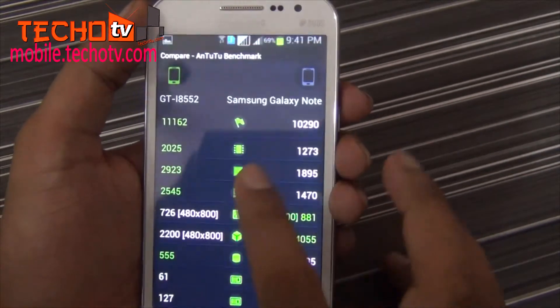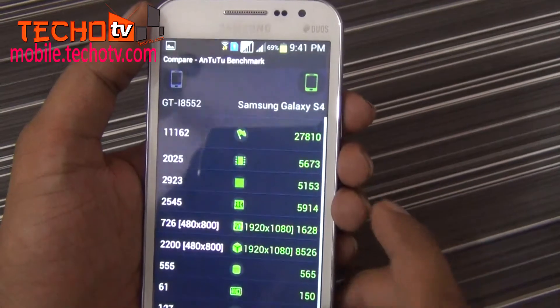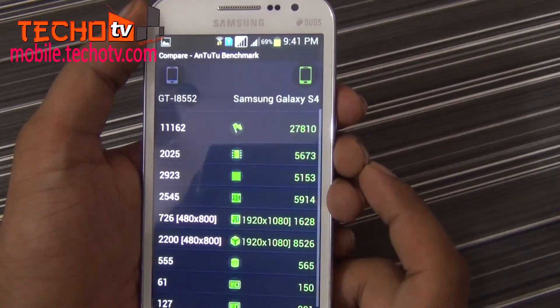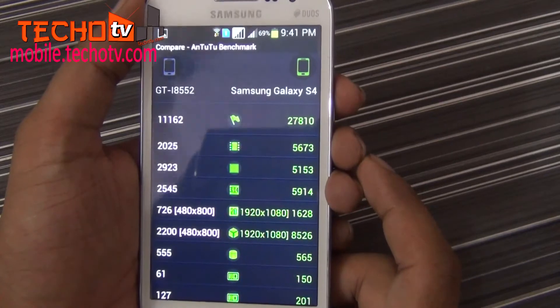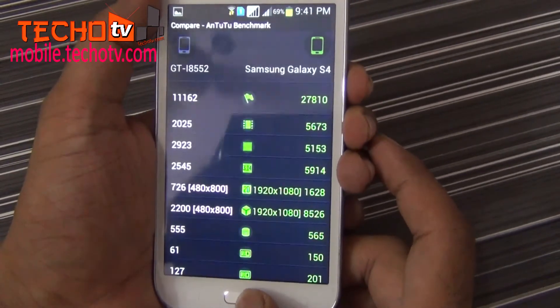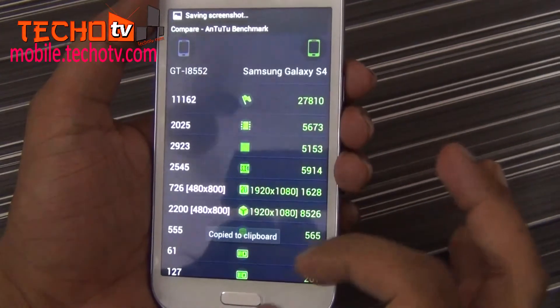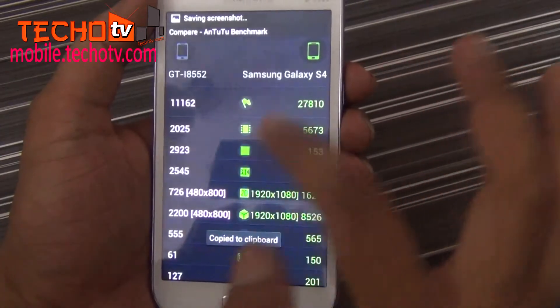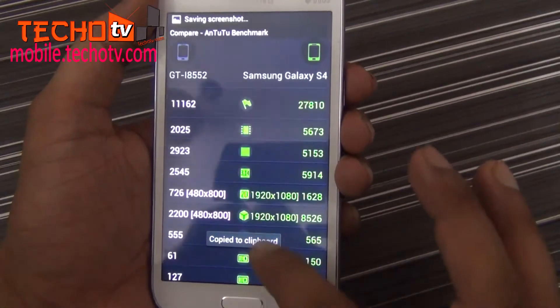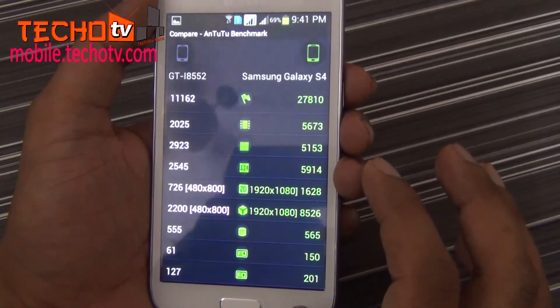To remind you, Note has a dual-core processor. Now let's compare this with this year's flagship of Samsung, that is Galaxy S4. You can see Galaxy S4 is 2.5 times more powerful as per scores. Well, if we compare the market prices, the difference is the same — Galaxy S4 is around 2.5 times more expensive than Grand Quattro.